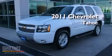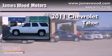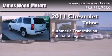This is a certified pre-owned 2011 Chevrolet Tahoe. This SUV has an automatic transmission and a 5.3-liter V8.